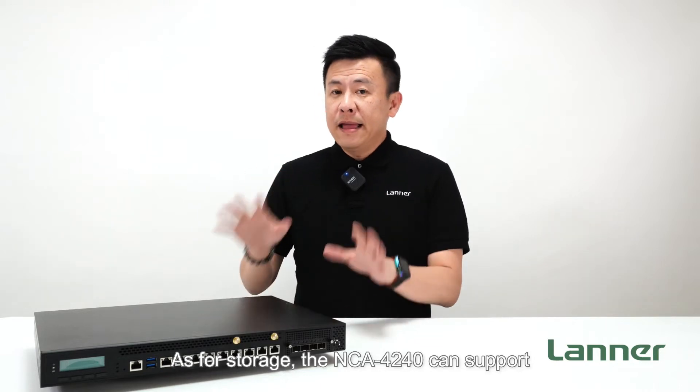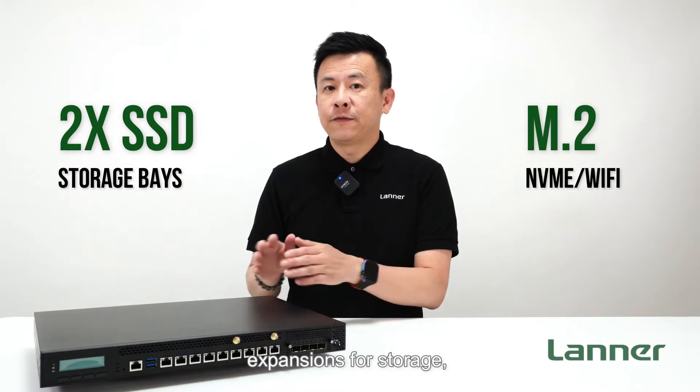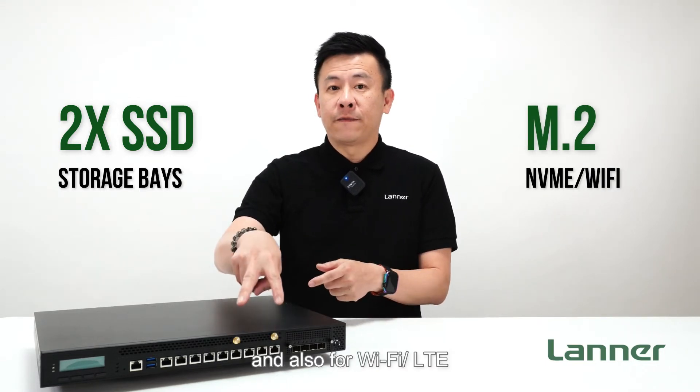As for storage, the NCA4240 can support up to 2 SSDs, with additional M.2 expansions for storage, and also for Wi-Fi and LTE.